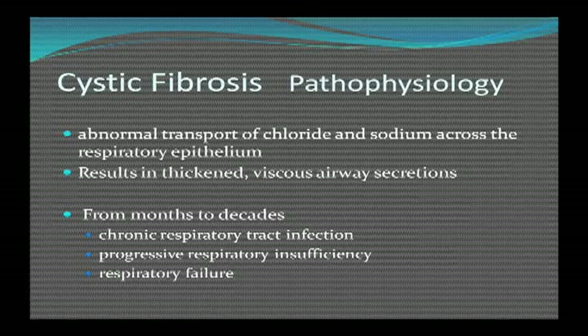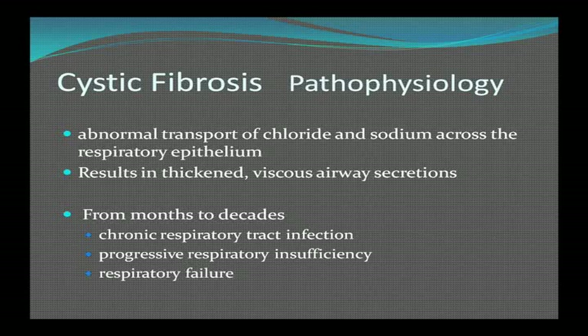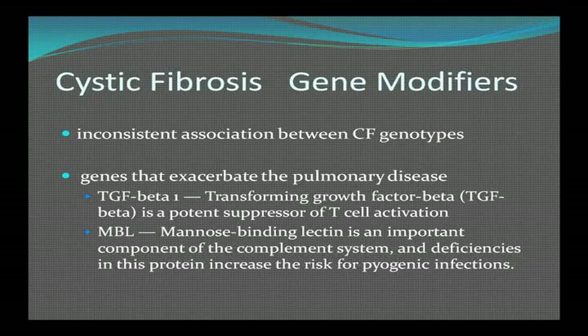There's an abnormal transport of chloride and sodium across the respiratory epithelium, resulting in very thick mucus and airway secretions. Over months to decades, you get chronic respiratory infection, progressive respiratory insufficiency, and finally respiratory failure. Most patients who die from cystic fibrosis die from respiratory failure. People with the same genes don't always have the same disease expression — that's because of gene modifiers, including genes that suppress T cell activation and those related to the complement system, putting patients at higher risk for pyogenic infections.